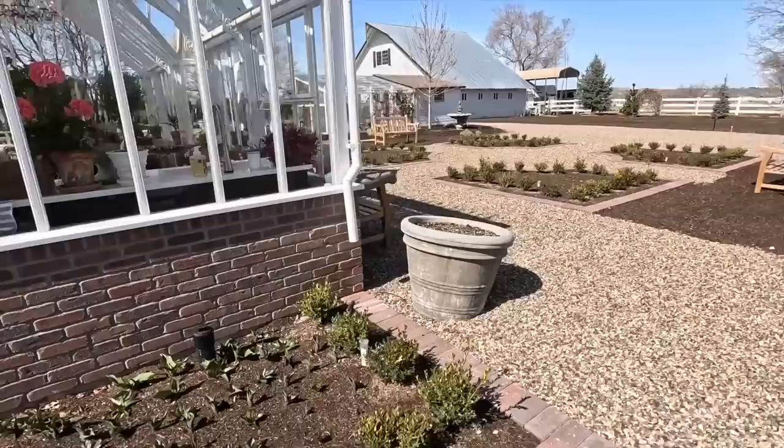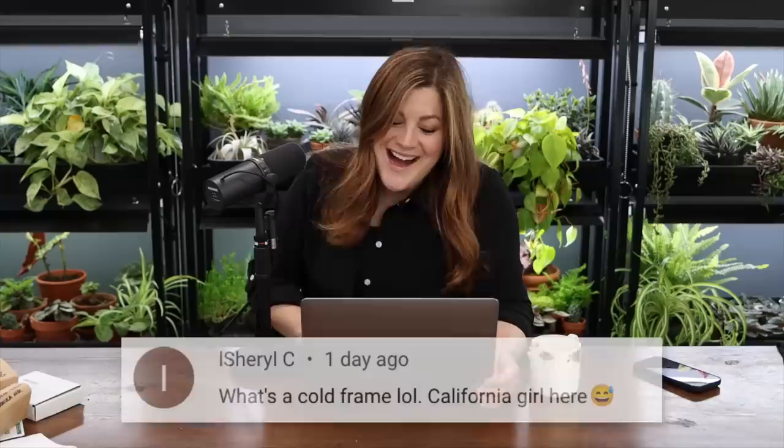A viewer asked about the size of the cement planters beside the Hartley. They're the jumbo Garland Jardinieres — there's a medium jumbo, large jumbo, and extra large jumbo. I believe ours are the 25-inch-high by 31-inch-diameter jumbo. A viewer asked what a cold frame is. Cold frames are typically used to harden off greenhouse-started crops before moving them outside in colder climates — they have openable windows or doors to gradually acclimate plants to outdoor weather.